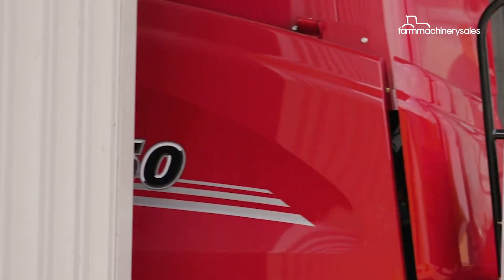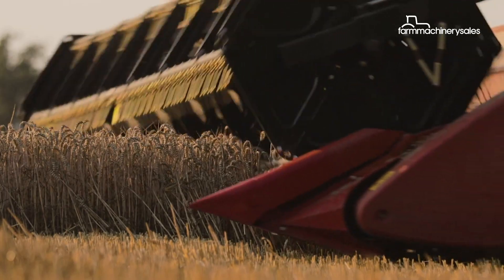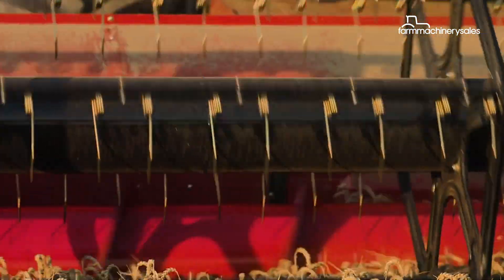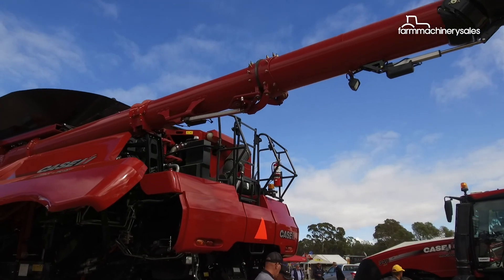Case IH will be offering three models in this new combine series in Australia: the 7250, 8250, and 9250. This model has 480 engine horsepower and is by far and away the most popular and highest volume unit.